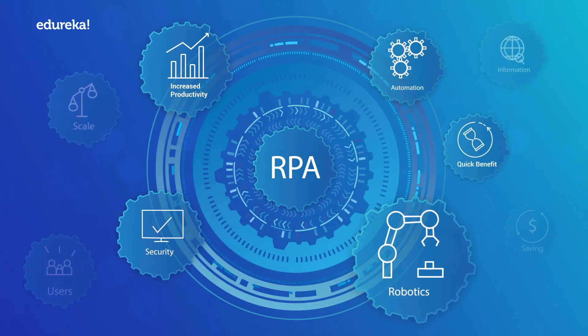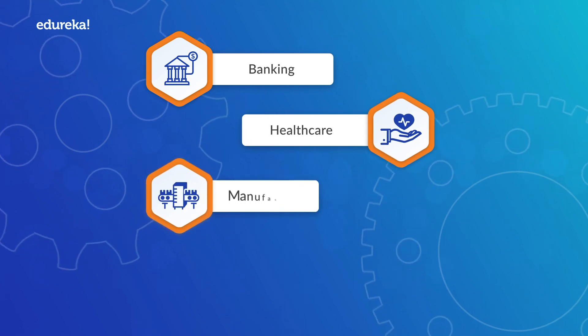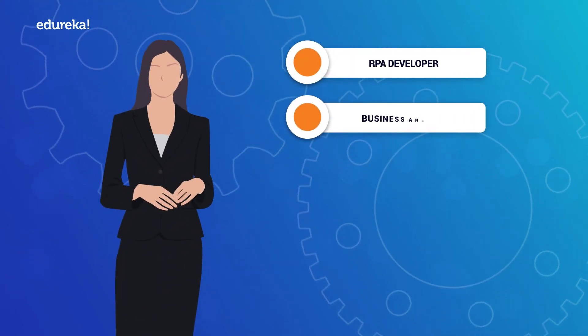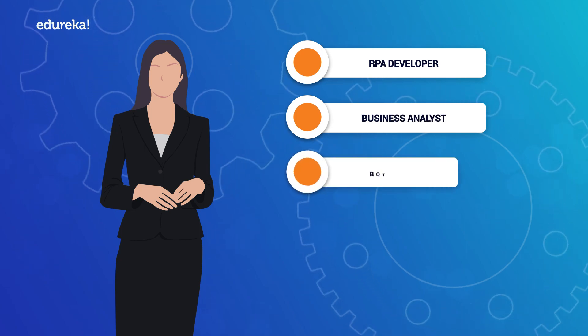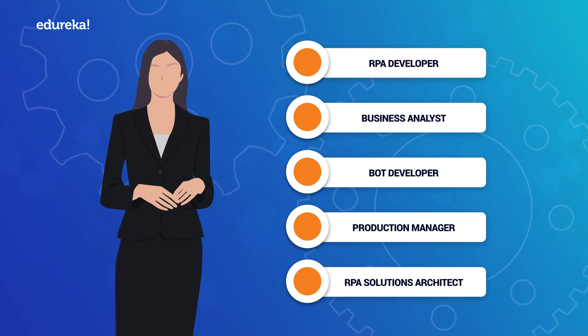It's pretty evident that learning RPA opens up career opportunities in various domains such as banking, healthcare, manufacturing, and telecom — as an RPA developer, business analyst, bot developer, production manager, RPA solutions architect, and many more profiles.